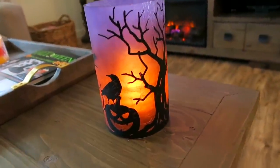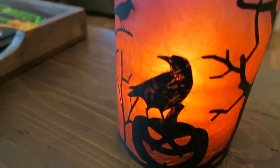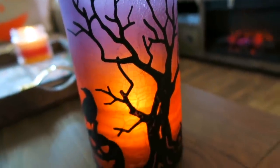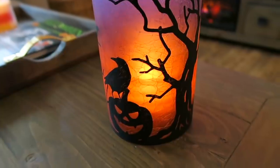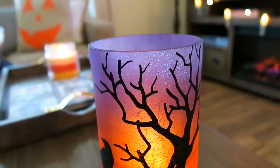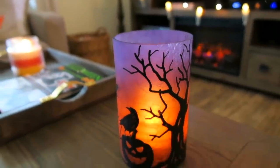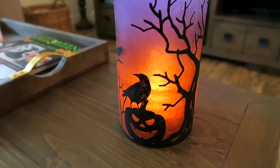I also picked up this really cool candle holder from Meijer — it has some pumpkins, ravens, and spooky trees on it. This also rang up on sale. I was so excited when I got to the register — I think it was around eight dollars cheaper than marked. I always get so excited when something ends up being cheaper than you thought, and this looks so cool lit up at night.